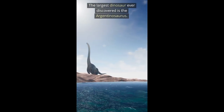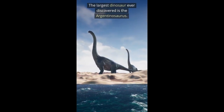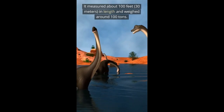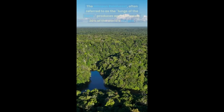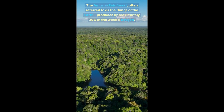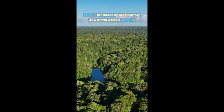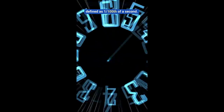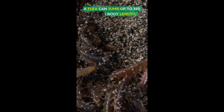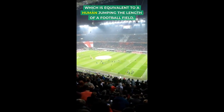The largest dinosaur ever discovered is the Argentinosaurus. It measured about 100 feet (30 meters) in length and weighed around 100 tons. The Amazon rainforest, often referred to as the lungs of the Earth, produces approximately 20% of the world's oxygen. A jiffy is an actual unit of time, defined as one one-hundredth of a second. A flea can jump up to 350 times its body length, equivalent to a human jumping the length of a football field.